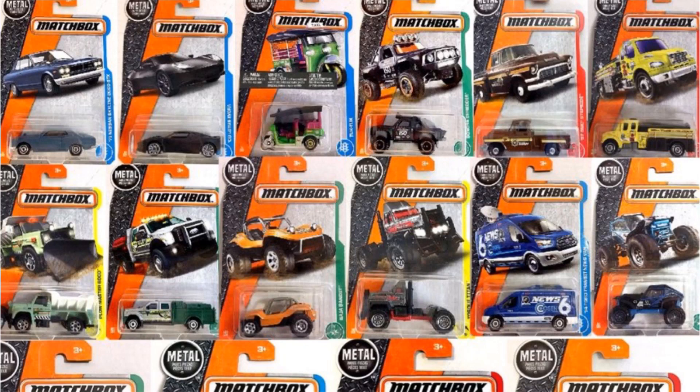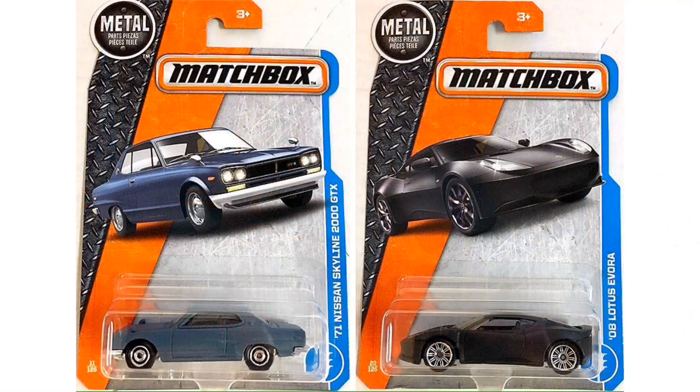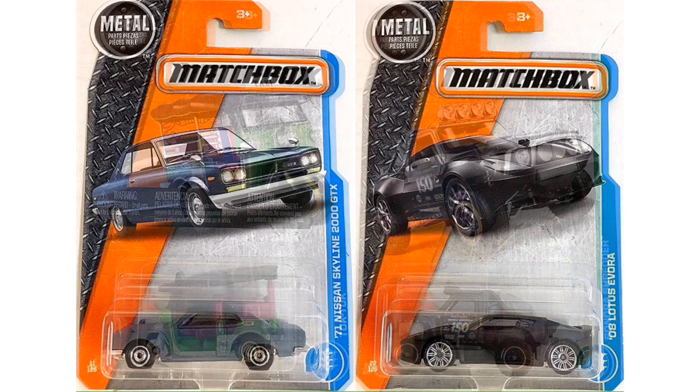Hey guys, what's going on? It's Hot Dotcast Garage and today we have some brand new images of the 2017 Matchbox E case. The highlight of this case is the Skyline and the Lotus — these are my two favorite cars in this case. Everything else is just kind of trucks. Take a look, and thanks for watching guys. I'll see you on my next Hot Wheels video.